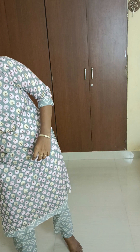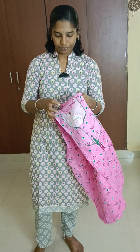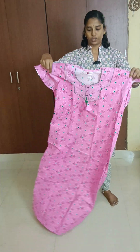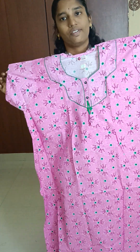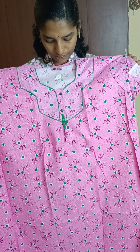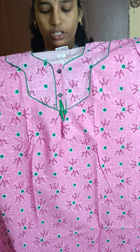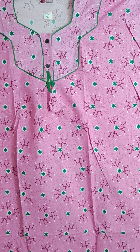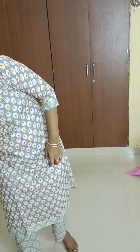You can purchase ready-made salwas in L size up to 4XL sizes. Design number TTN14, priced at ₹250 with free shipping.